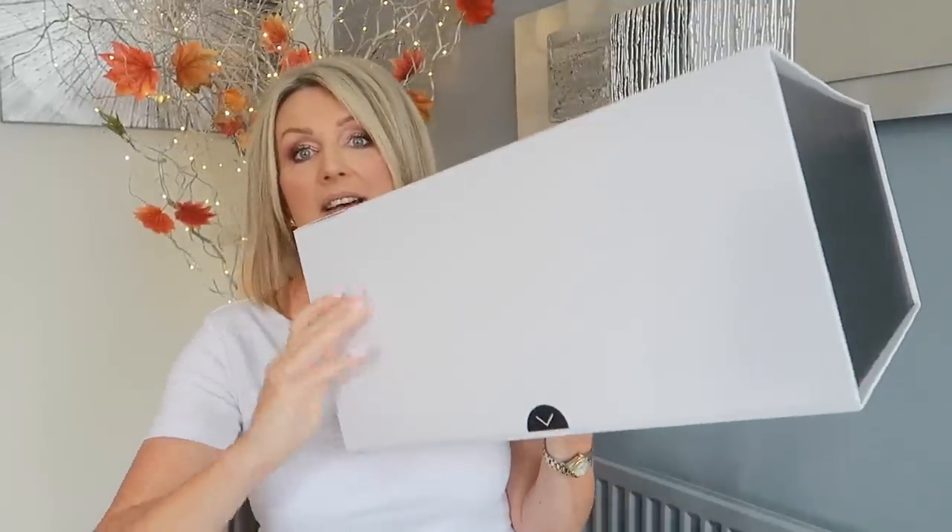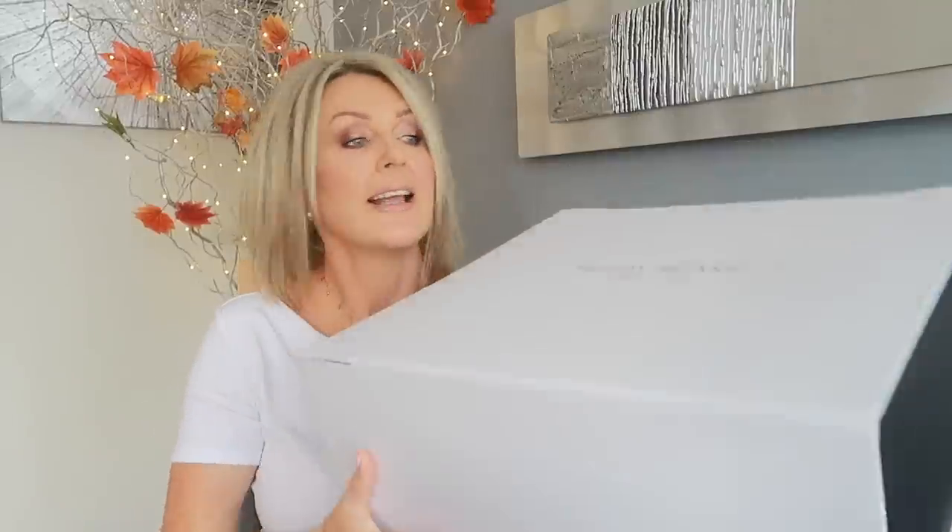Anyway, it's my birthday week — yes, it's this time of year again, Scorpio season! I've just received something amazing and it's so nice because it's my birthday. I got a couple of bags from Teddy Blake — they always come in this lovely box and I am so happy. Let me show them to you.